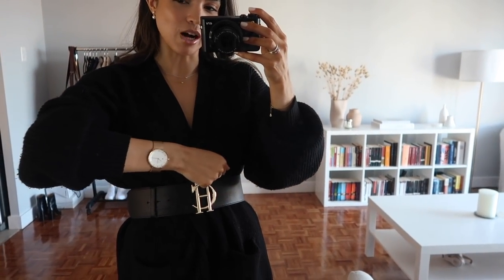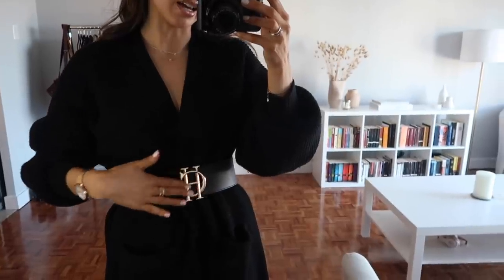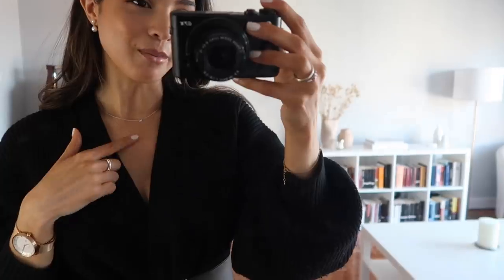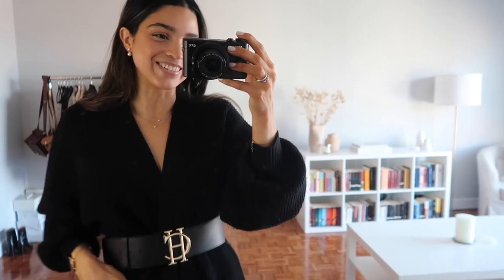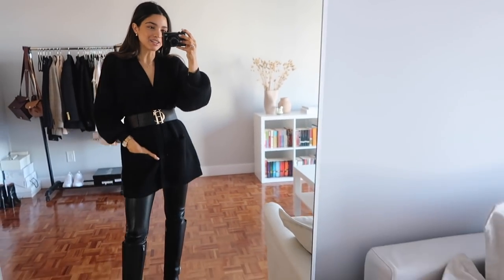Jewelry-wise, I've got my Nordgreen watch — the Philosopher watch in rose gold, tying in the gold hardware. I've got my Missouri yellow gold diamond necklace and my Tiffany silver necklace. I get so many questions about these, and the reason I love them is because I can do anything in them — I never take them off. I shower in them, I work out in them. Same with these Missouri pearl earrings. Very cozy overall.